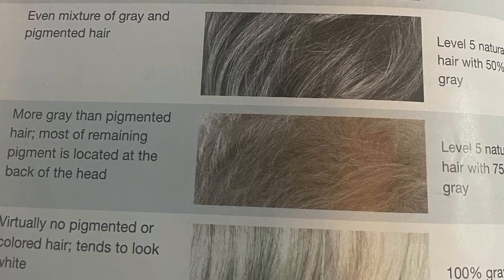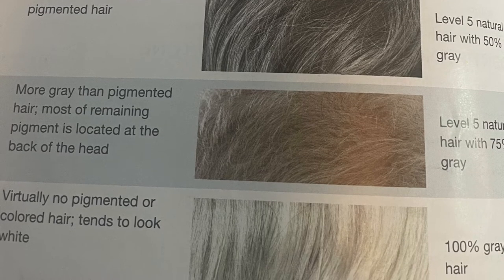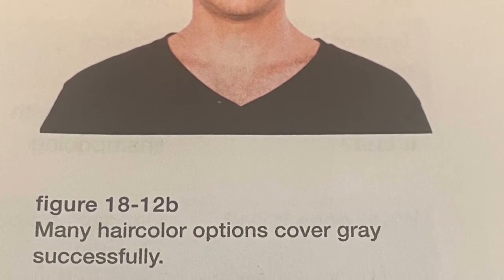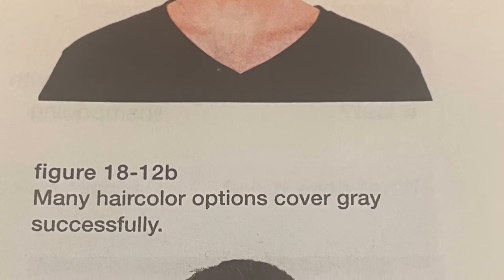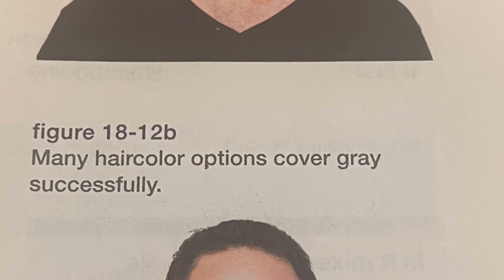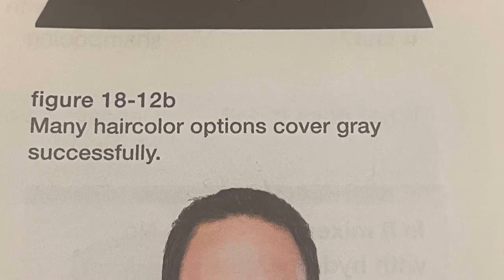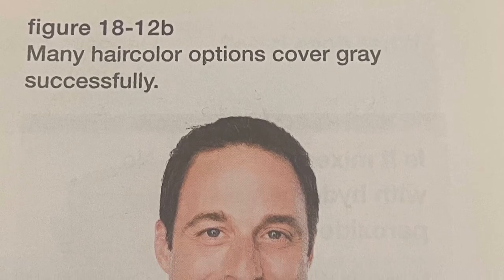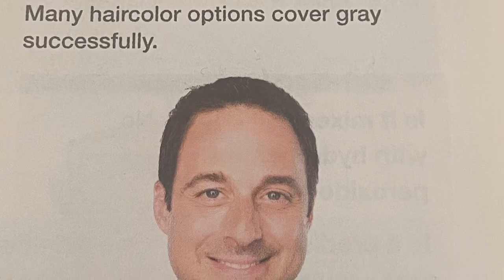The amount of gray in an individual's hair is measured in percentages and requires special care when formulating hair coloring applications. Hair coloring products are characterized as non-oxidative and oxidative. Non-oxidizing products include temporary hair color, which washes out with one shampoo, and semi-permanent hair color, which washes out or fades within a few weeks. Oxidizing products include demi-permanent, which lasts longer than semi-permanent but not as long as permanent, and permanent color, which stays in the hair until it grows out.